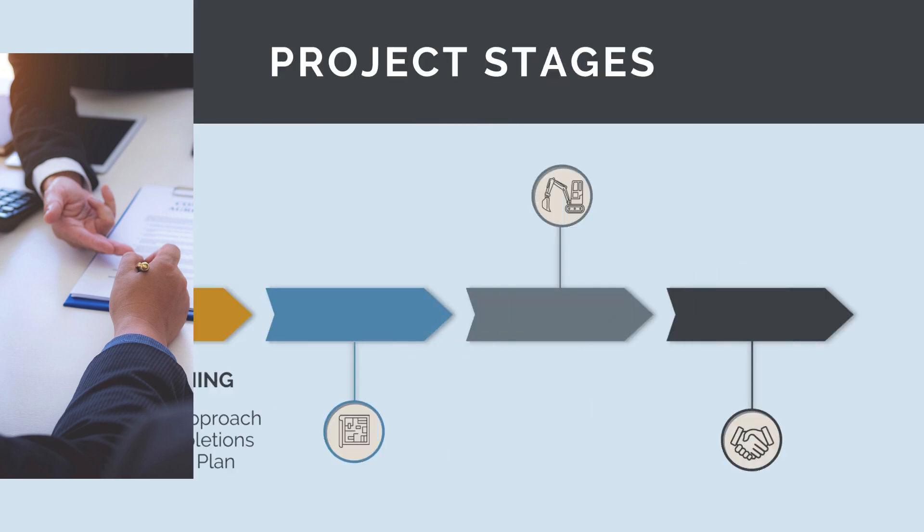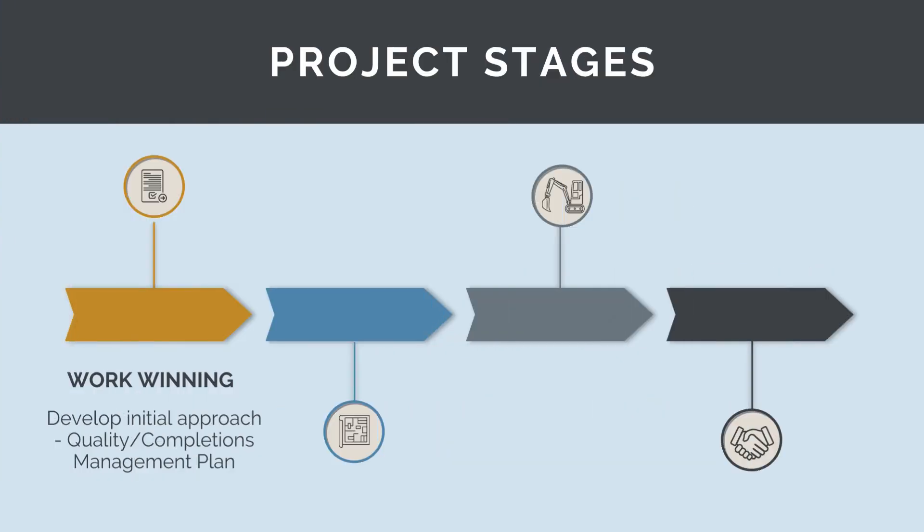Quality and completions begins in the work winning phase, where we need to develop the initial approach to quality and completions management. Our ability to convince the project donor that we have a proper approach to managing quality and completions will be an important part of winning the project.